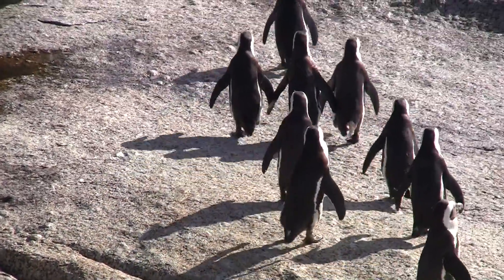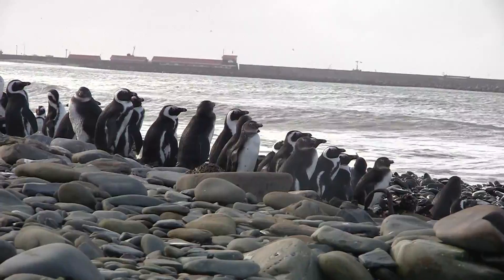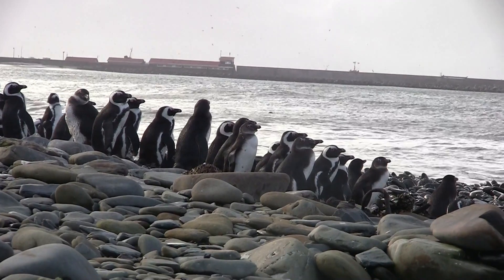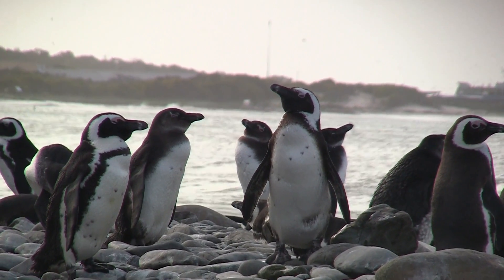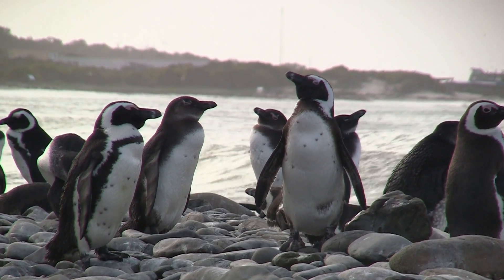Let's follow these penguins — we are heading to our favorite place. African penguins love gathering on the shores. The waves, the breeze, the smell of the sea — everything is just so nice.